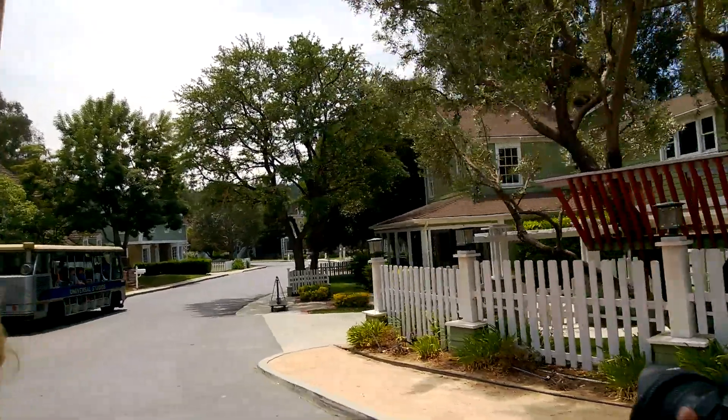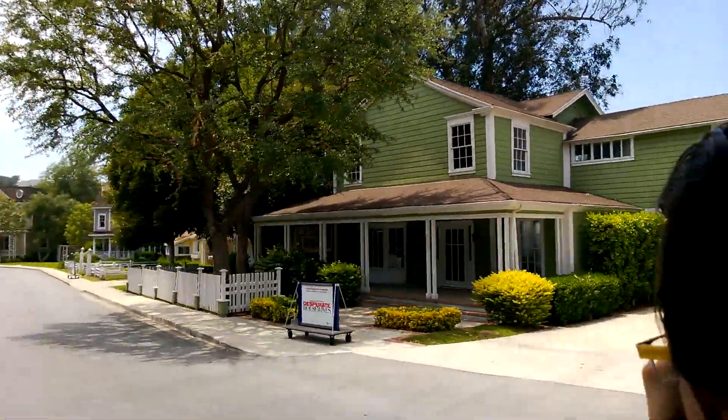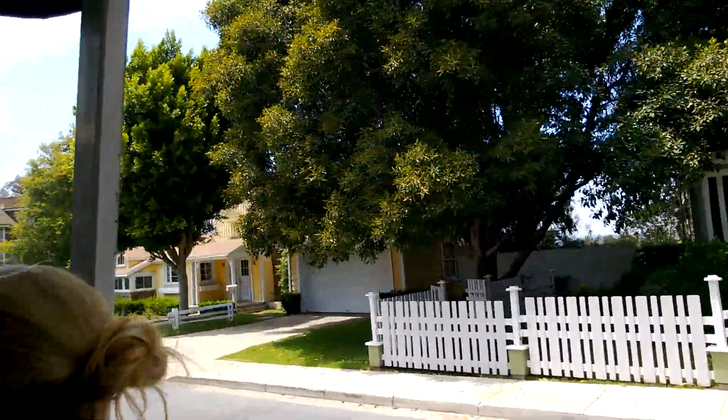And next to Susan, Bob and Lee's house — coming up on your right, the Purple and White House — was the home to the Munsters in the classic TV show, The Munsters.